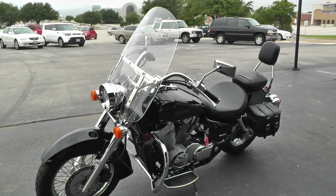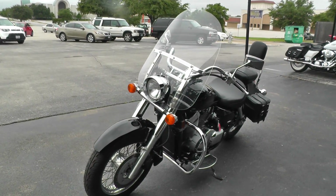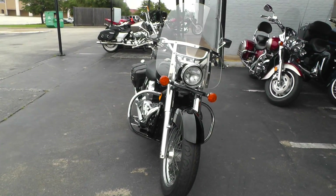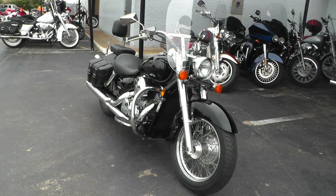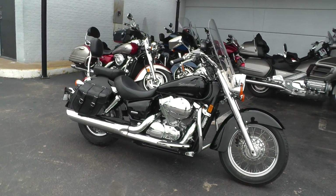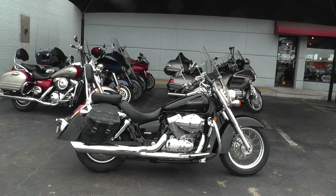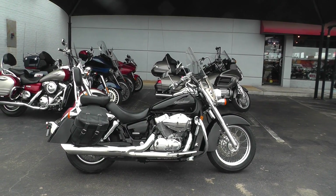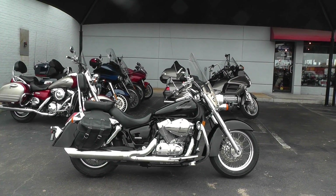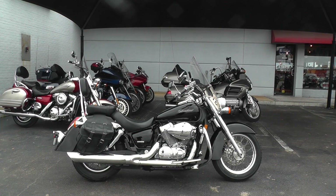Qualifies for some good financing and extended warranties too. If you'd like to know more about it, call our sales team at 817-985-8888. They can tell you all about it, or you can go online and see our complete inventory of good clean used motorcycles at texasbestusedmotorcycles.com. We take almost anything in on trade and we're selling and shipping bikes all over the world, so it'd be easy to get this one to you. This is Gino with Texas Best Used Motorcycles in Mansfield, Texas. Thanks for looking.